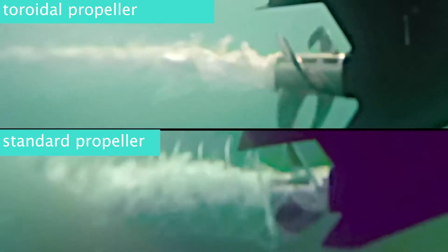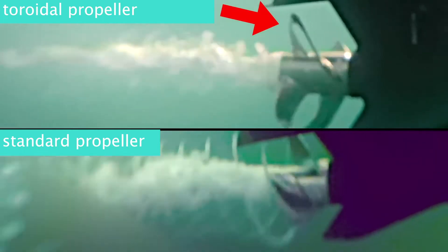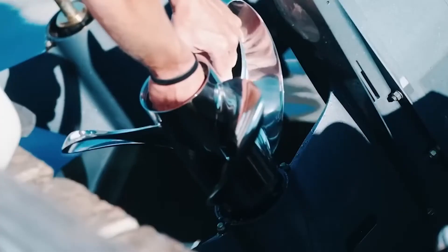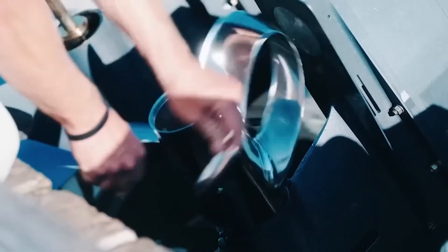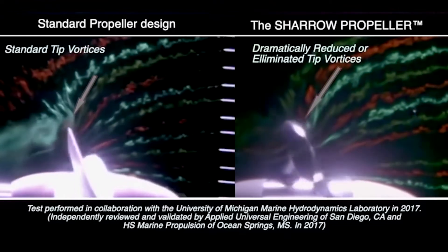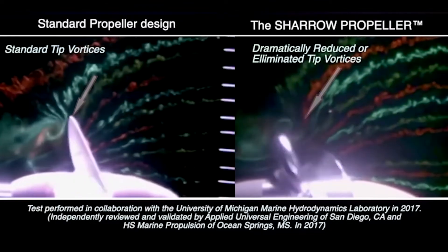This phenomenon, known as cavitation, is especially evident when viewing the propellers underwater, where there are hardly any bubbles emanating from the tips of the blades. Moreover, toroidal propellers also draw in fluid from a greater distance, resulting in increased thrust, which is easily observable when watching dye being pulled from a greater distance by the jet stream.